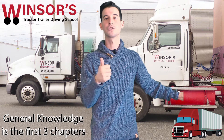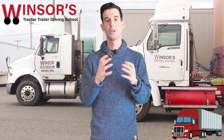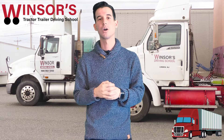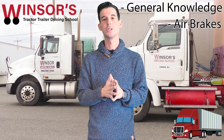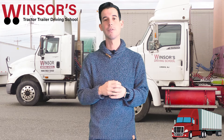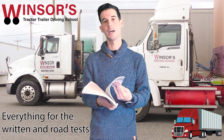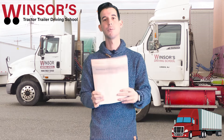For General Knowledge, you need to study the first three sections of the book. For Airbrake, you need to study section five. For Passenger, you need to study section four — transporting passengers properly. Those are the three parts you have to study. Now, if you just want to drive a box truck, all you have to do is pass General Knowledge and Airbrake, and once you pass those two tests, you'll be eligible to take your road test in a box truck. The manual has all the information that will be on the written test and also the road test, so make sure you read it inside and out.